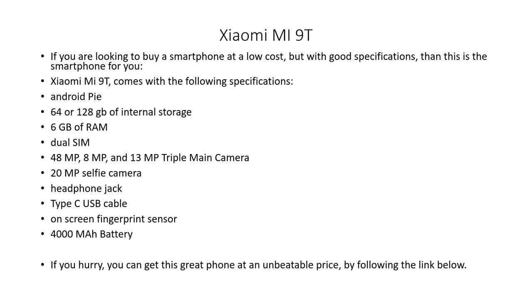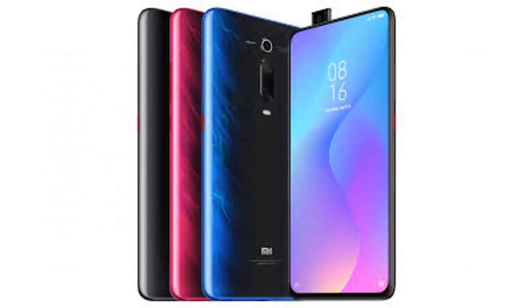Android Pie, 64 or 128 GB of internal storage, 6 GB of RAM, Dual SIM, 48 MP, 8 MP and 13 MP triple main camera, 20 MP selfie camera, headphone jack, Type-C USB cable, on-screen fingerprint sensor, and a 4000 mAh battery.